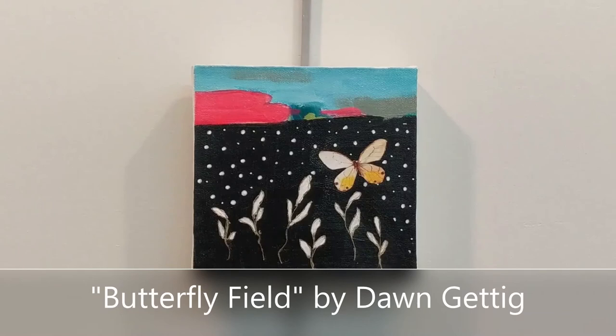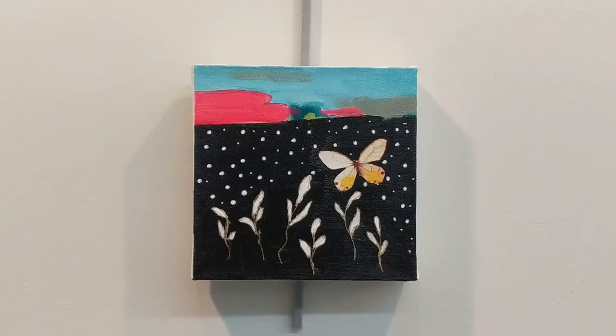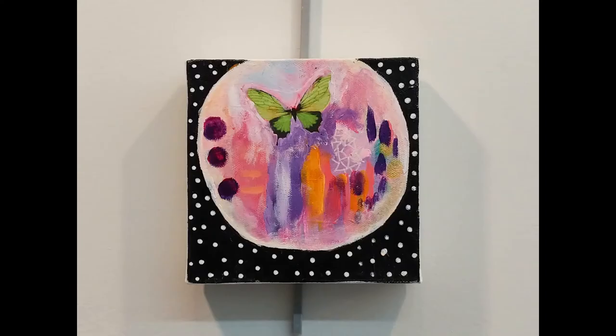Butterfly Fields by artist Dawn Gedig makes a nice companion to the other pieces we have from her for this show. It's again a variety of layers of acrylic paint in the background, and then some paper and drawing materials to add detail and interest to the image.